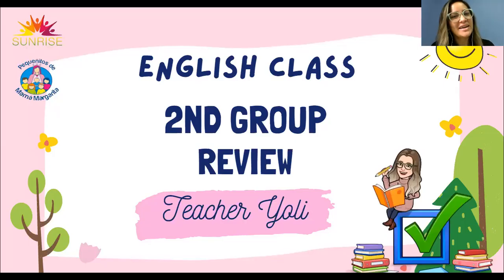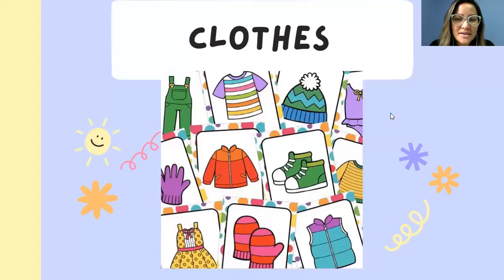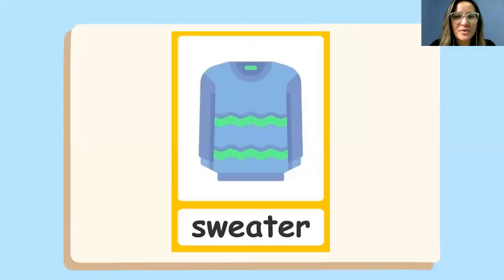Hi, hello! Welcome to our English class, second group. Today we are going to talk about clothes. We are going to keep talking about clothes. Let's start — what is this?